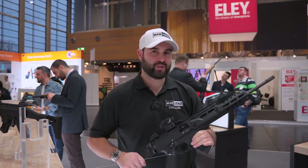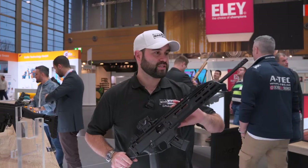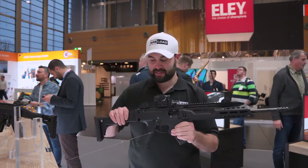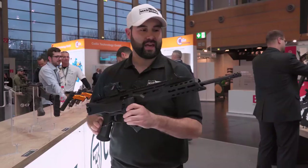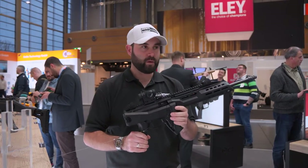So we have a .22LR semi-auto Scorpion. We've got a 16 inch barrel and despite the fact that it folds, it is over the 24 inches. Out of the factory we would be able to have this.